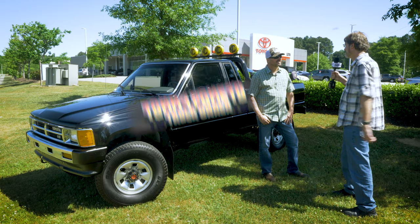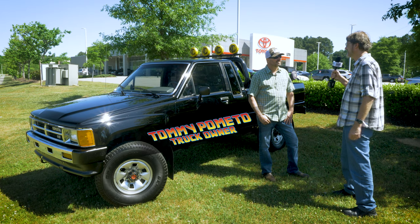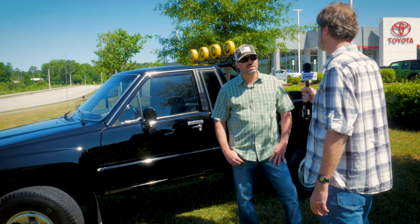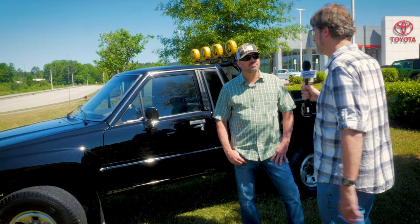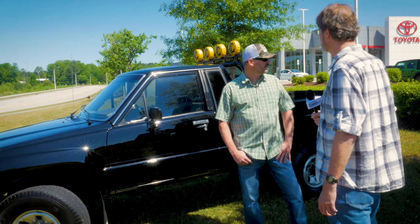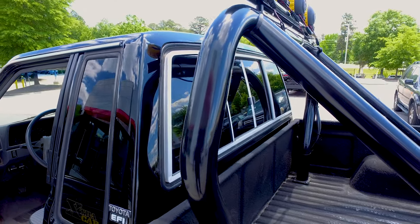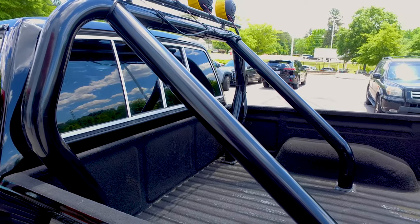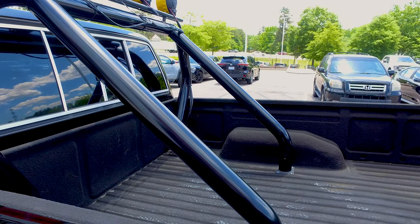How long have you owned this Toyota truck? It's a 1988 — how long have you had it? I've had it going on about four years now. So what's the first thing you did when you went out and bought it? Me and my girl threw a couple of sleeping bags in the back, drove it to the lake, stared at the stars all night. Perfect truck for doing that too.